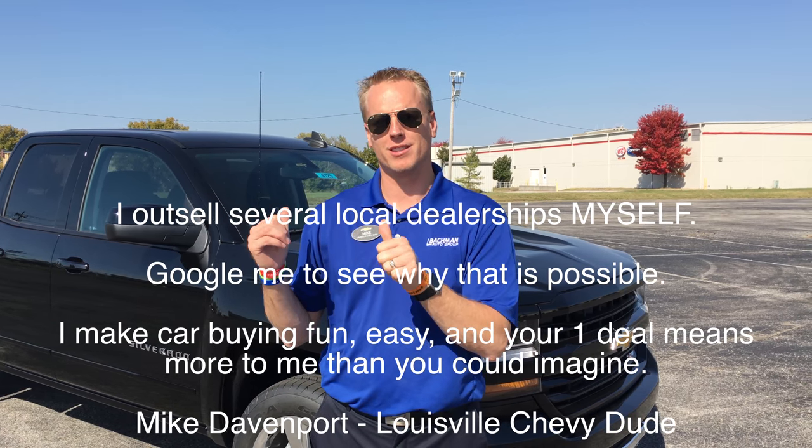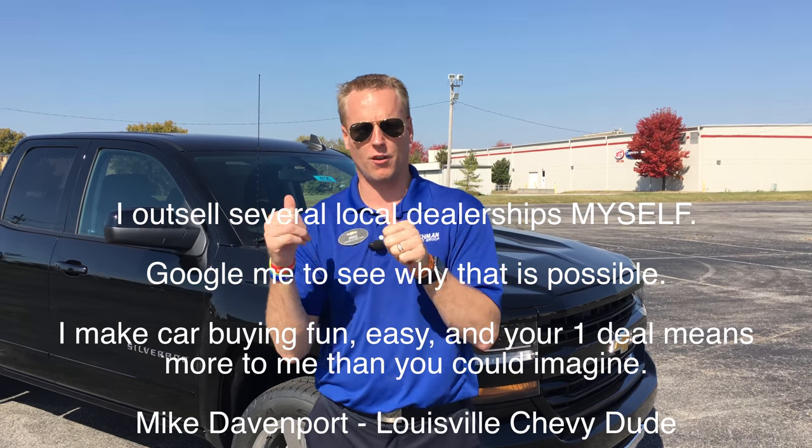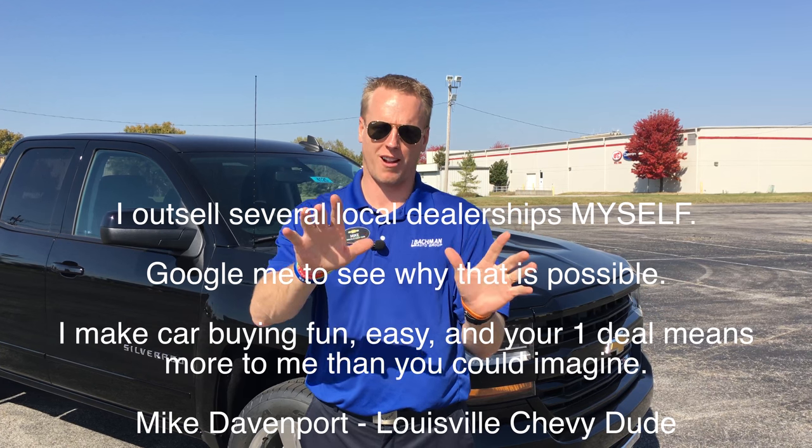Behind me I have the brand new 2016 Chevy Silverado.